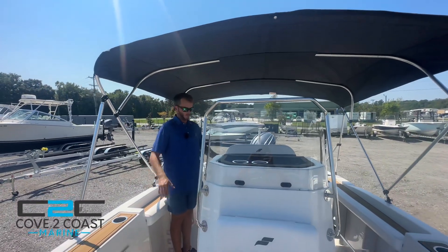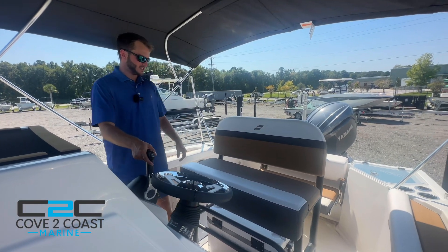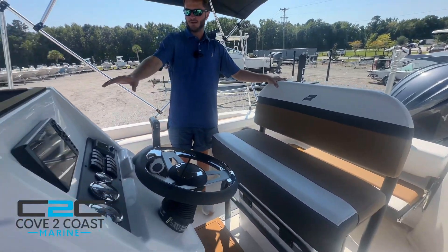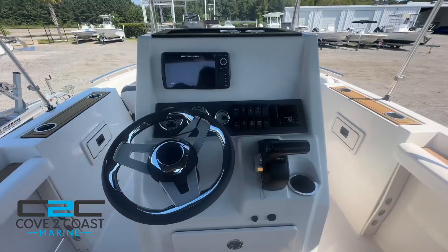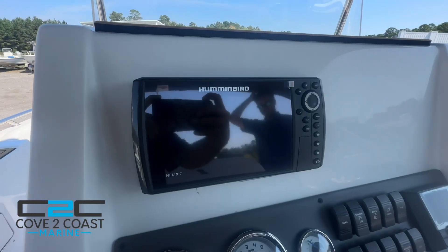Just a very open layout. Here at the helm of this Starcraft, very nice leaning post with a built-in backrest. Then up here at the helm, we have this one option with the Hummingbird Helix 7 — a nice screen and unit here.